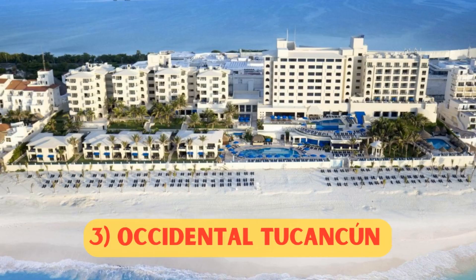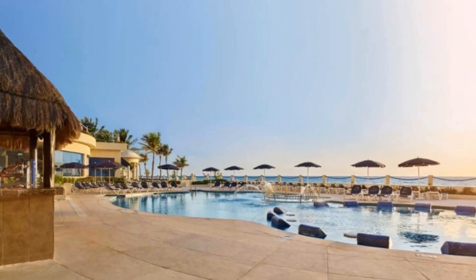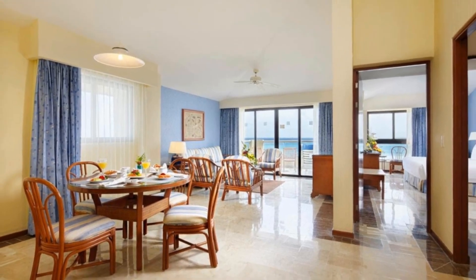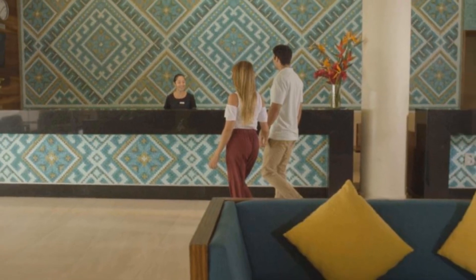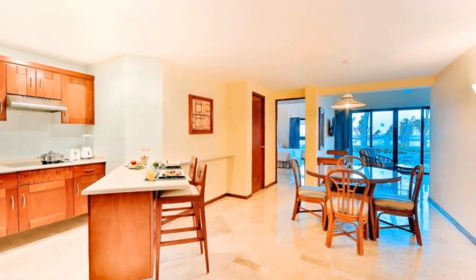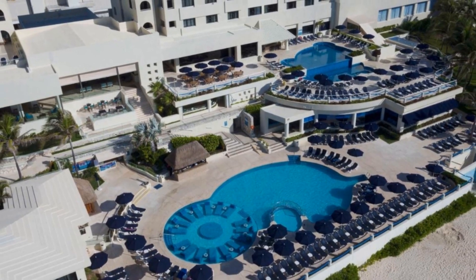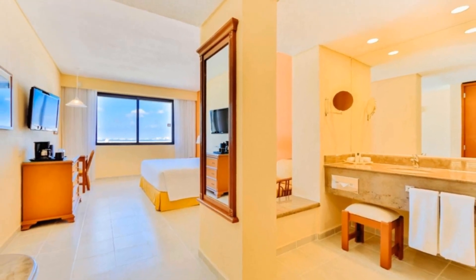Number 3: Occidental Tucancun, from $224 per night. This all-inclusive hotel on the northern tip of the Yucatan Peninsula is located directly on the beach and offers a variety of activities, dining options, and access to area attractions. There is something for everyone, with a children's club, on-site boutiques, tennis courts, and a variety of sports courts. The hotel also offers massage and spa services, as well as daily aerobics classes and nightly entertainment.